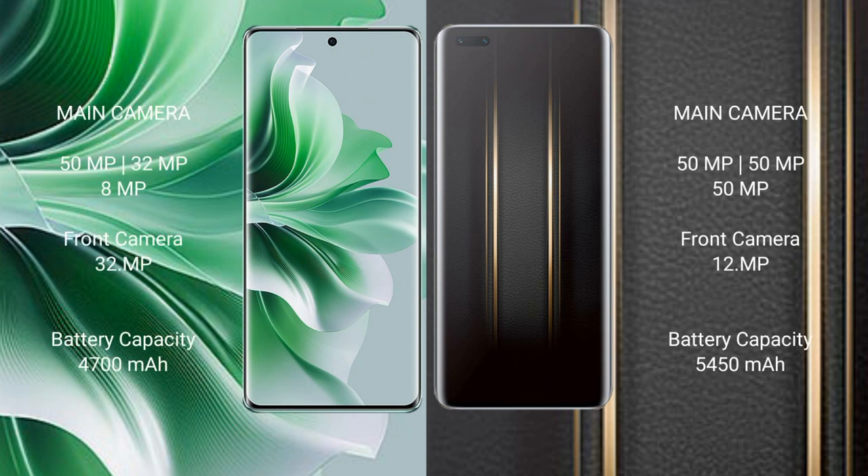OPPO Reno 11 Pro features a dual-set triple camera setup: 15.5x, 32.5x, and 8.5x, with a front camera of 32.5x.